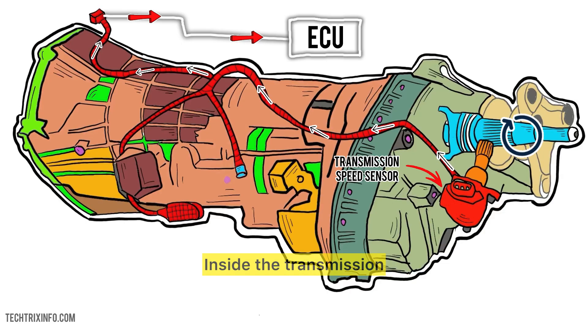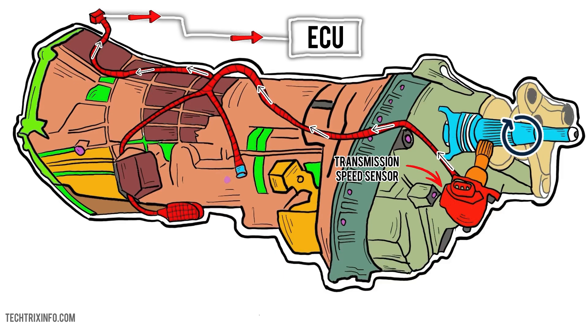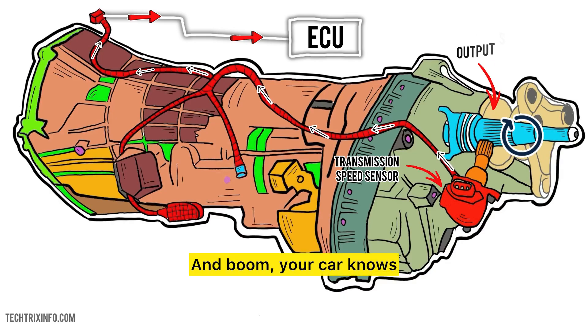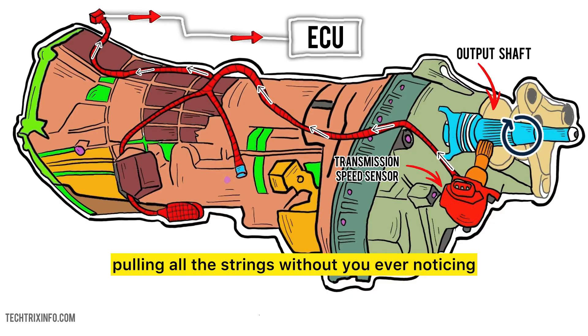Now, let's break it down. Inside the transmission, there's a spinning shaft. The sensor monitors its speed using a magnetic field. It picks up pulses from a toothed ring on the shaft, sending a steady stream of data. And boom — your car knows how to adjust gear shifts perfectly. It's like a backstage operator, pulling all the strings without you ever noticing.